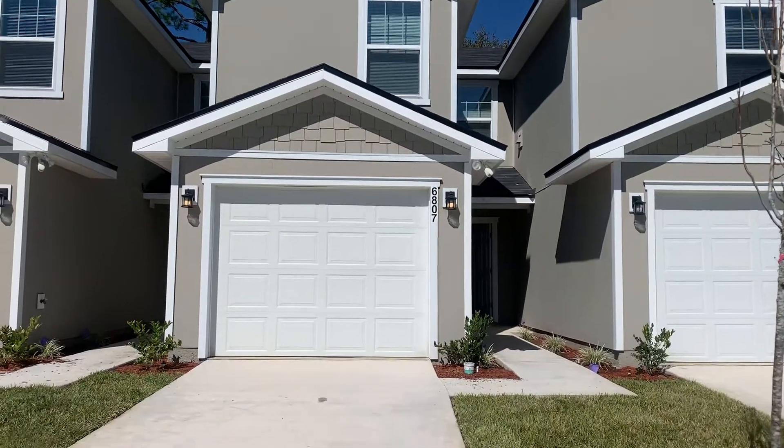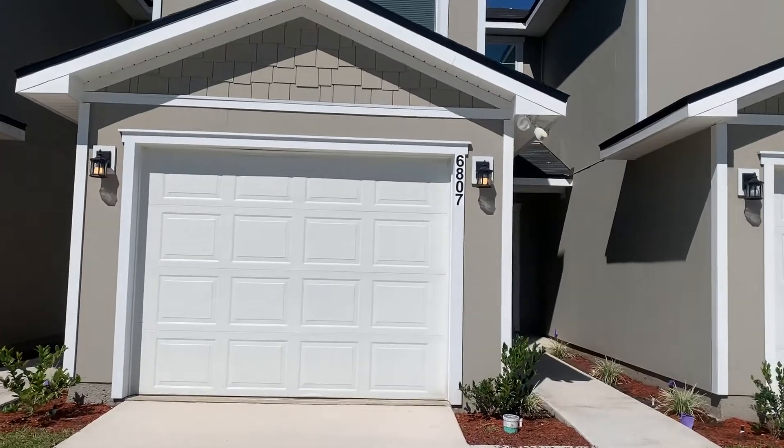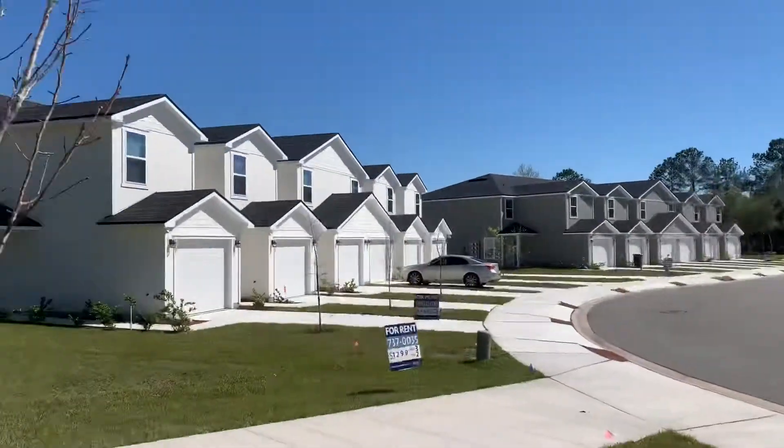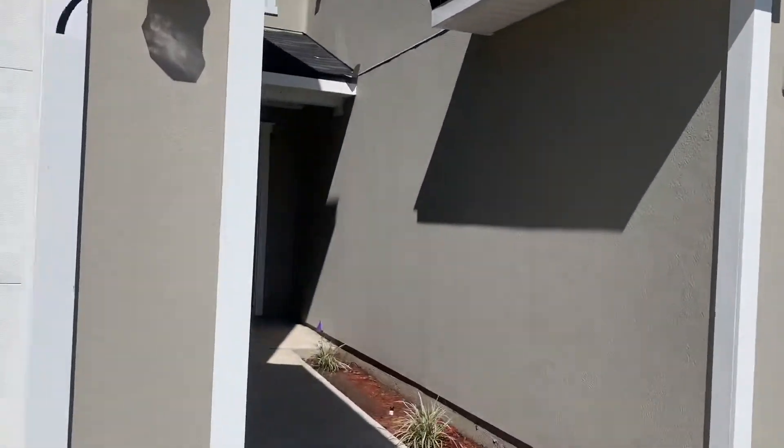Hi, this is Candace with JWB. We're here at 6807 Lake Miss Lane to do a final walk on a three bedroom, two and a half bath property turn here in Jacksonville, Florida. Here we have a view of the street from the front of the home. Next we'll go ahead and take a look inside.